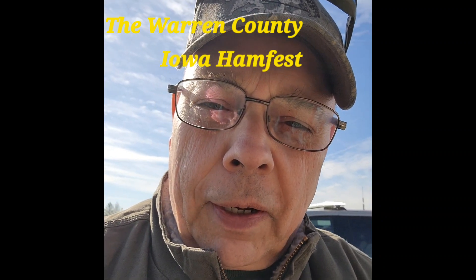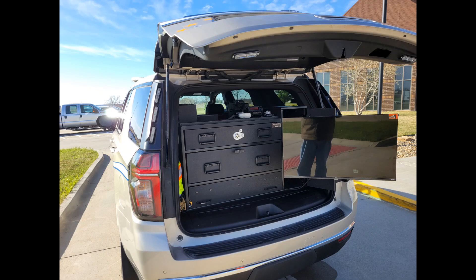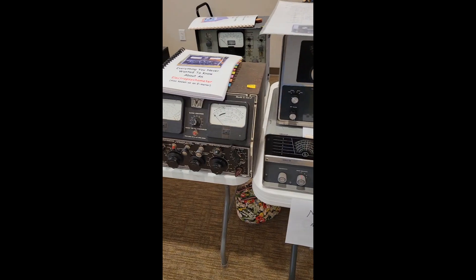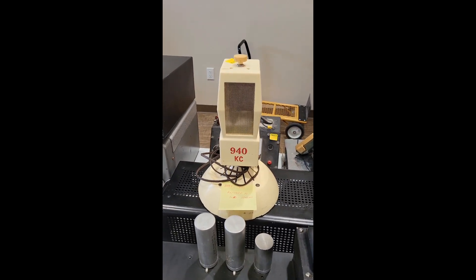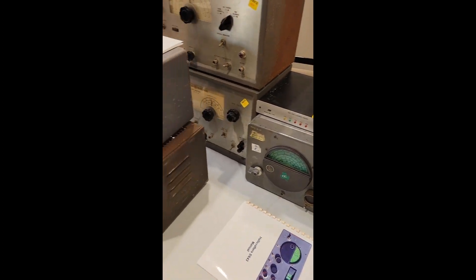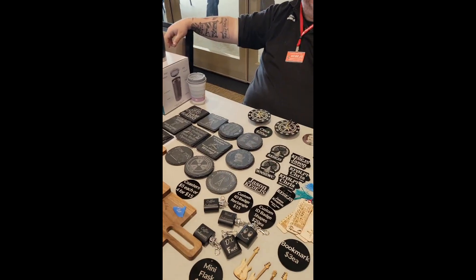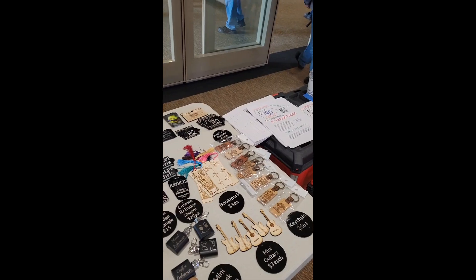We're here at the Ornn County Amateur Radio Society Hamfest, and let's head inside and see what we've got. In the past we'd have all that stuff that everybody could have bought, and Jason has the coolest stuff in the room.